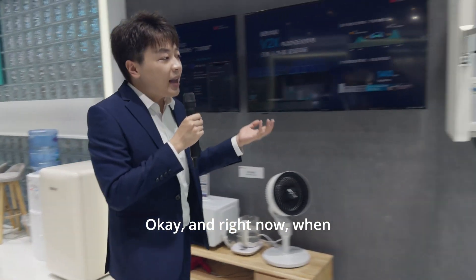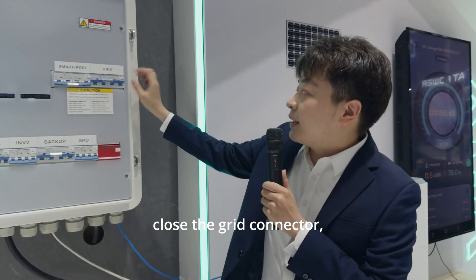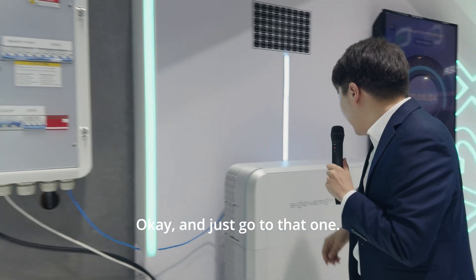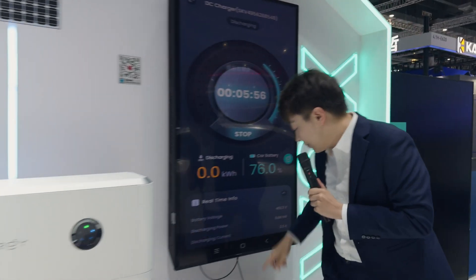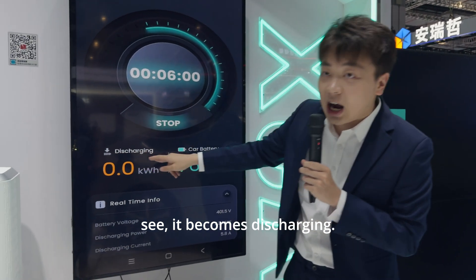Right now, when you're facing a power outage, you can see here — I will close the grid connectors, and that means you will be facing a power outage. Just go to that one and refresh, and you can see it becomes discharging.